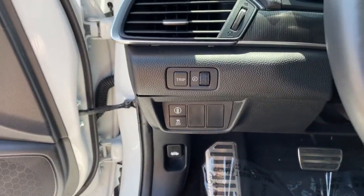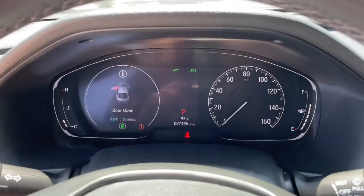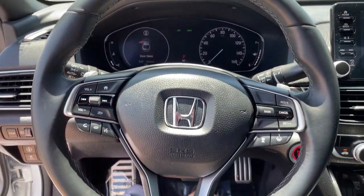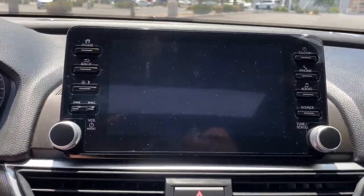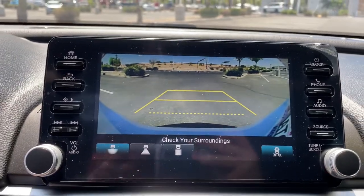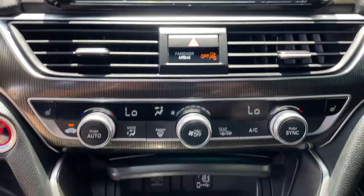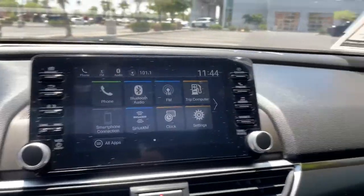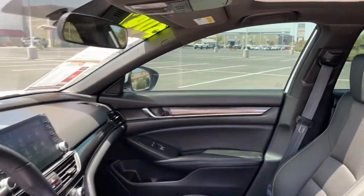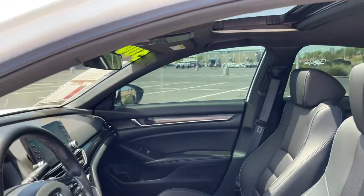These are just some of the great options this vehicle comes with: keyless entry, sun/moonroof, backup camera, adaptive cruise control, fog lamps, keyless start, heated mirrors, lane-keeping assist, satellite radio, and multi-zone AC. Quietly powerful, boldly beautiful, simply excellent. The Honda Accord.